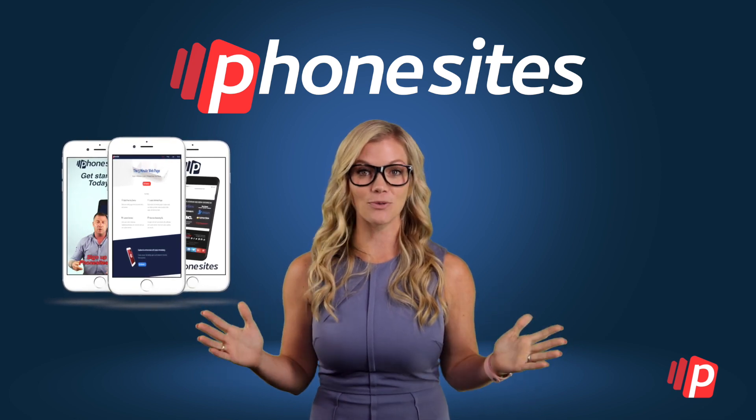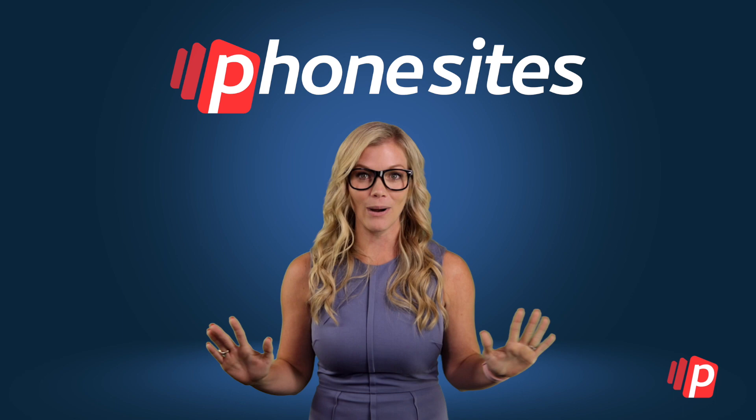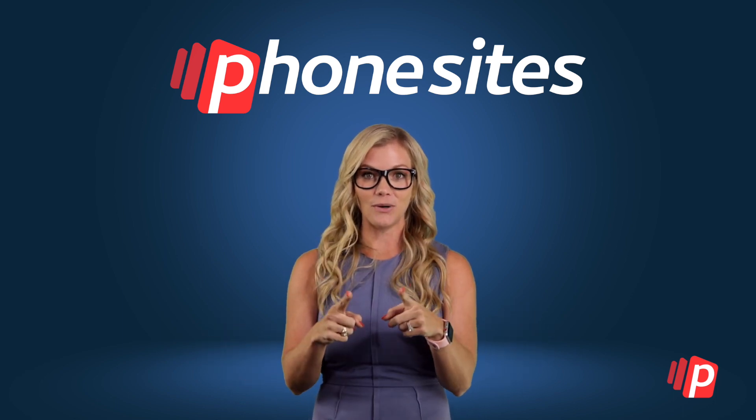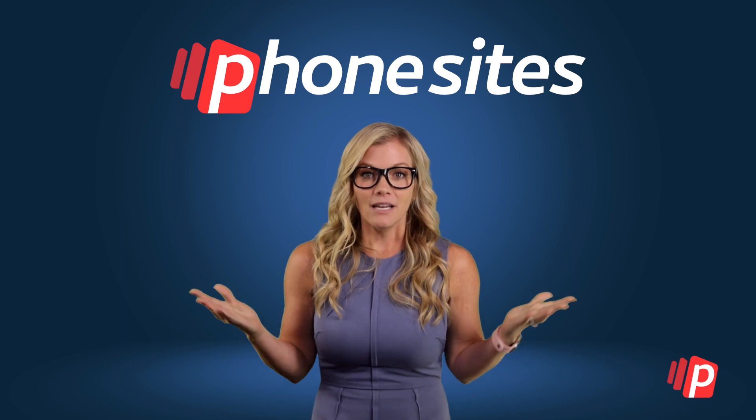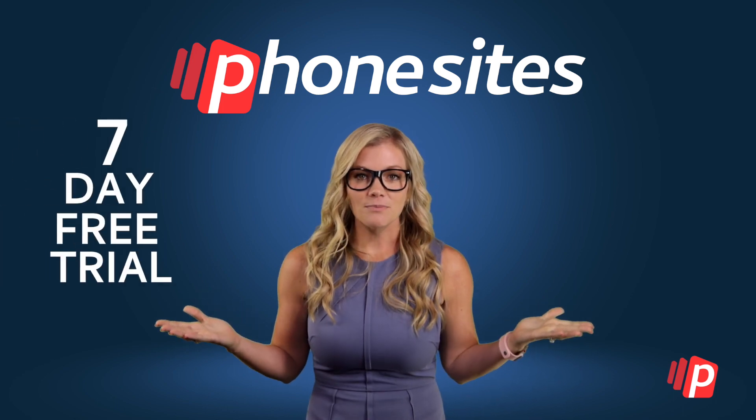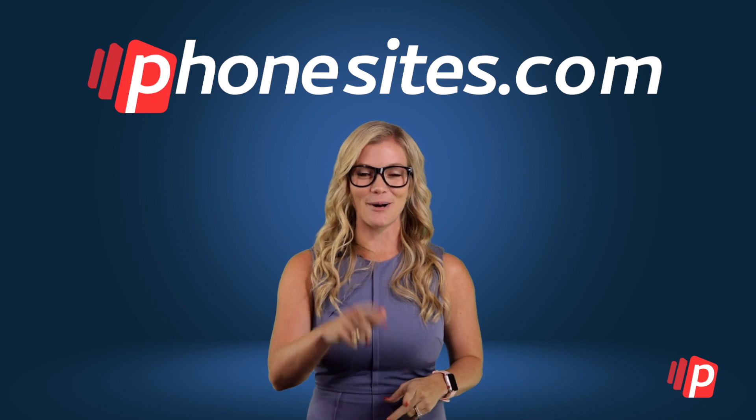Yes, that is what you can do from your cell phone with Phonesites.com — in under 10 minutes. And guess what? You don't need a PhD in web design. If I can do it, you can do it. So come check it out. It's super affordable and they even have a seven day free trial. So what are you waiting on? Come check it out now at Phonesites.com.